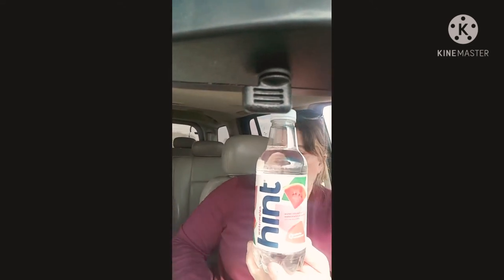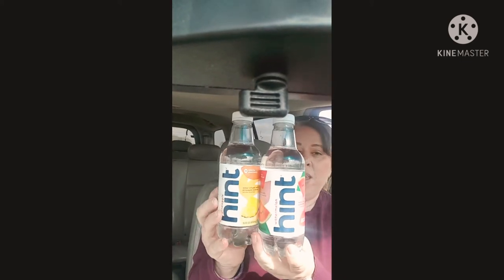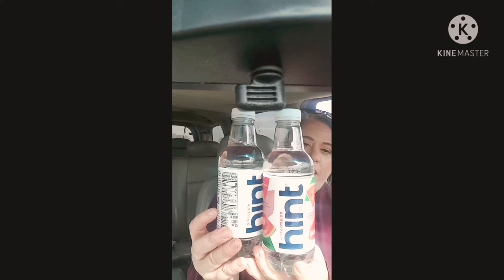I picked up another Hint water — actually two of them. Watermelon and pineapple, my two favorites. If you guys don't know, these are my favorite infused waters. They are delicious. They're just water infused with a fruit essence.